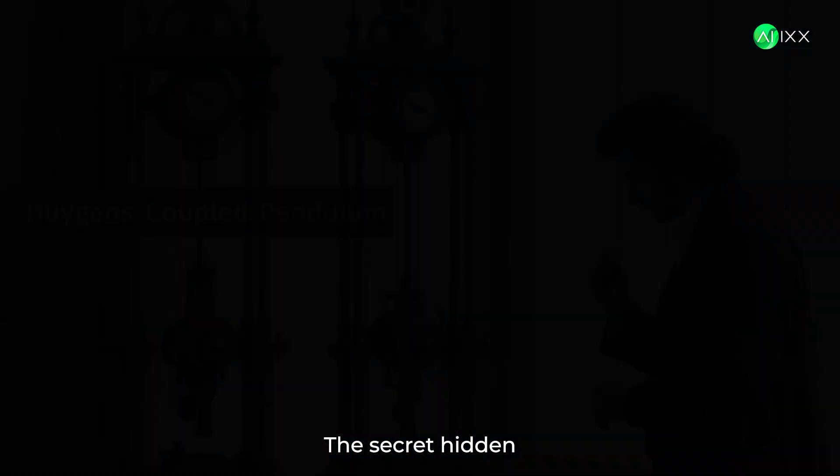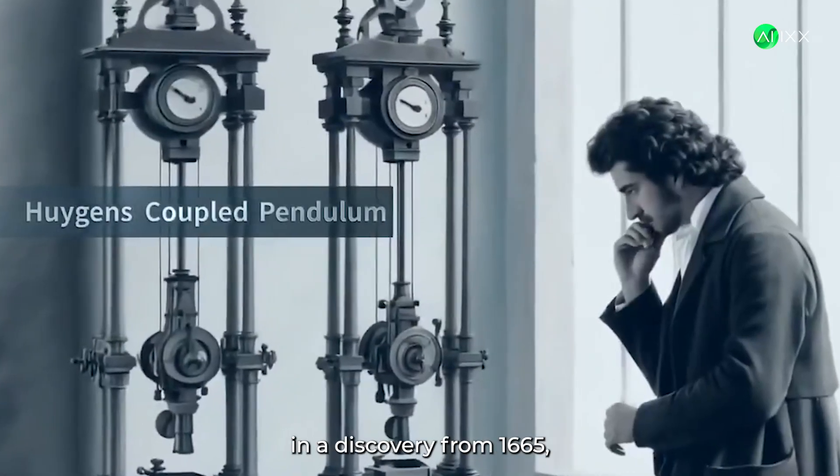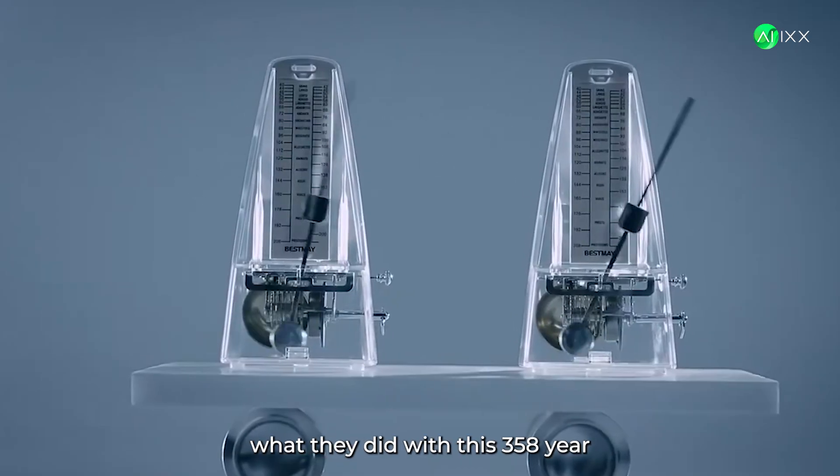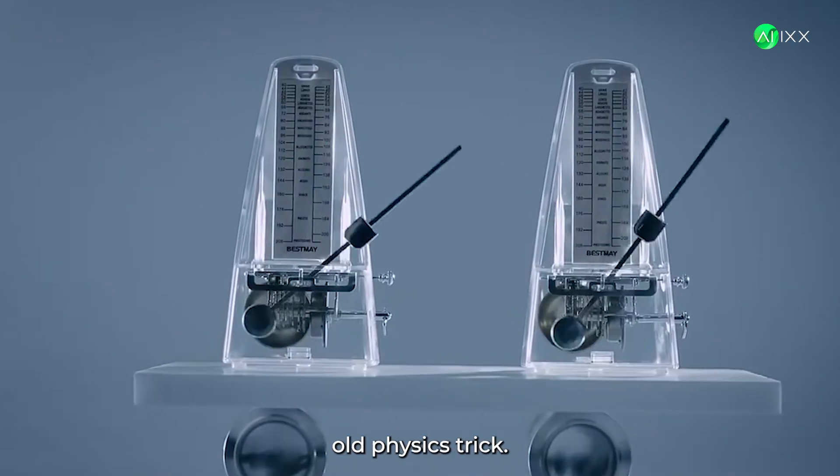And what it does next? Even crazier. The secret is hidden in a discovery from 1665. When two pendulums share energy, something magical happens. Watch what they did with this 358-year-old physics trick.